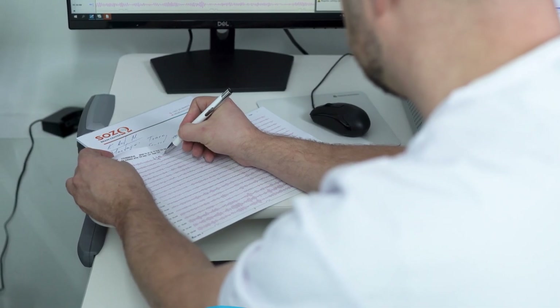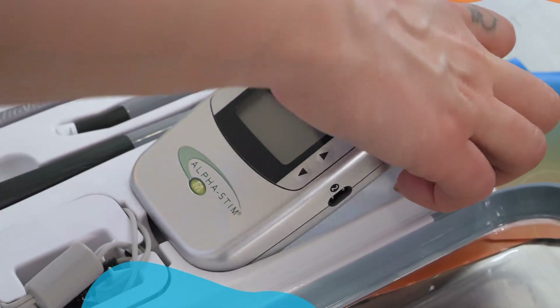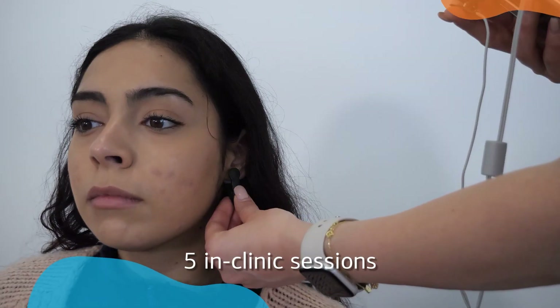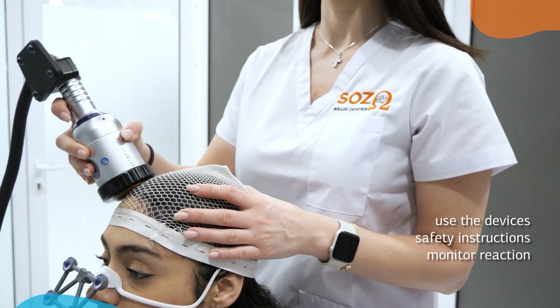Our medical team will then design the appropriate neuromodulation treatment plan tailored to your condition. Patients come to Sozo Brain Center for five in-clinic sessions where our medical team will explain how to use the devices, go through the safety instructions, and monitor your reaction to the treatment,